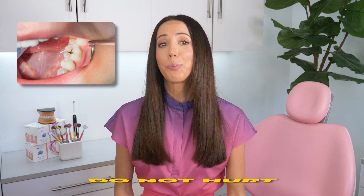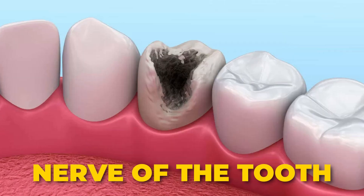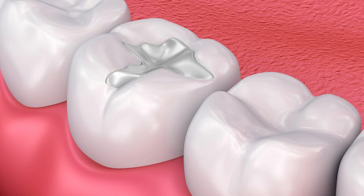Whatever you want to call them, it's important to know that cavities often do not hurt until they're pretty deep. Meaning, by the time you notice a tooth is hurting you, the tooth decay might have already reached deep into the nerve of the tooth, which could mean you'll need more than just a filling to save your tooth.